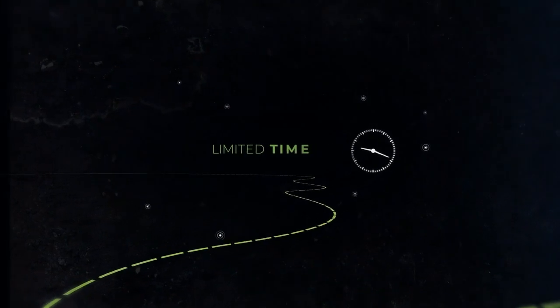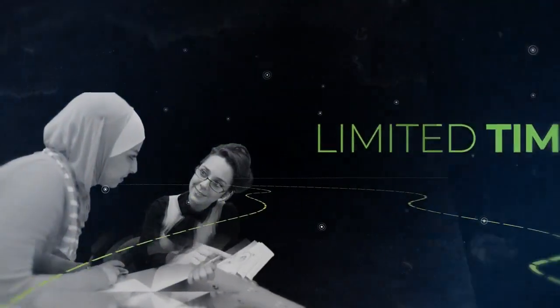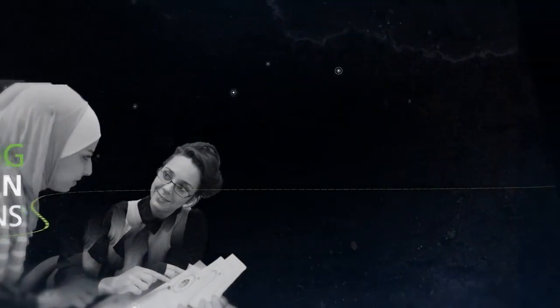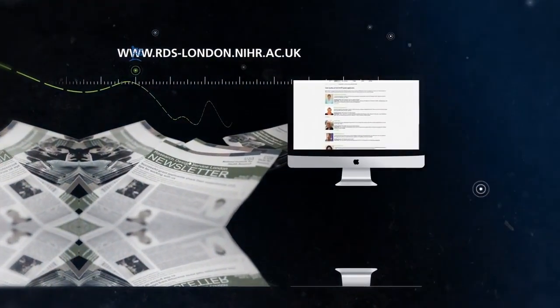RDS London recognised the limited time NHS staff had to develop research ideas and grant applications. Organising drop-in sessions at their place of work gave them easy access to our service. A new website and newsletter helped promote RDS London more widely and provide information on our services and upcoming events.